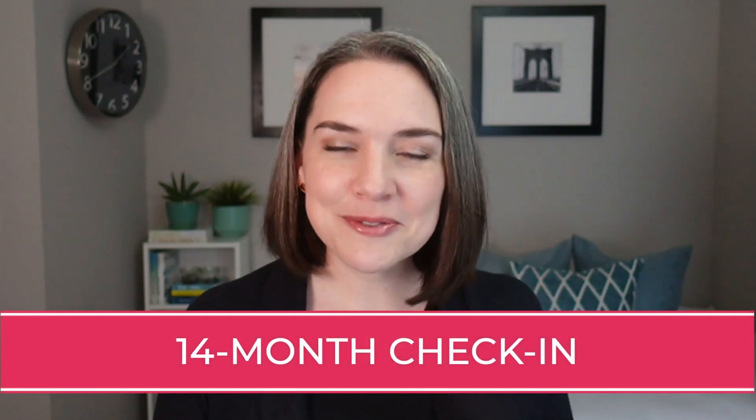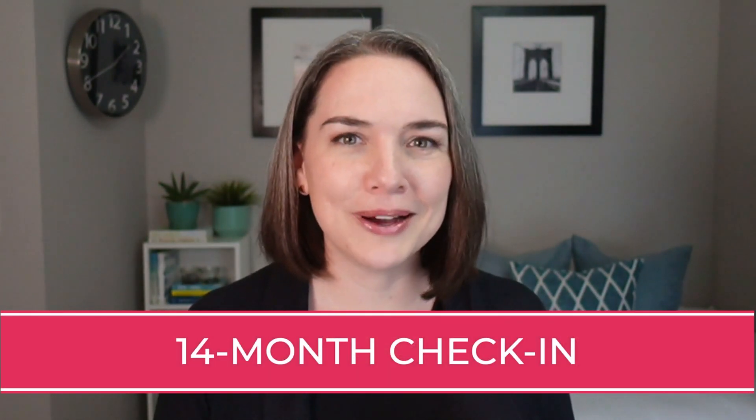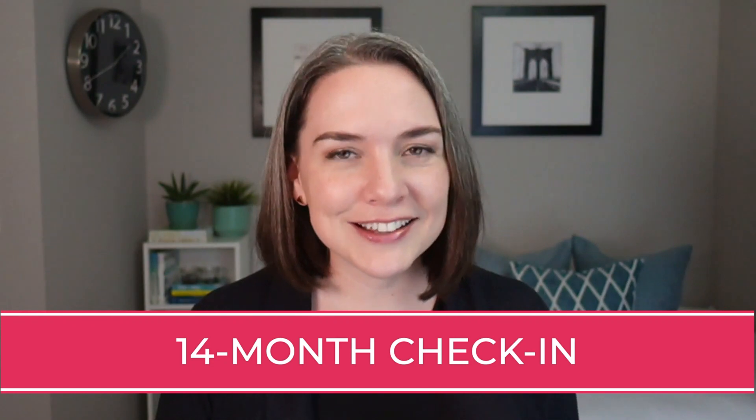This week marks 14 months into my gray hair journey, so we're going to do the check-in. Today it's all about month 14 — how am I feeling, what am I thinking about? And yes, I will do a 360 so you can see my hair from all angles. If you are new here, my name is Kat, and Ditching Diets and Dye is all about my personal journey to stop fighting my body and start trusting it instead.